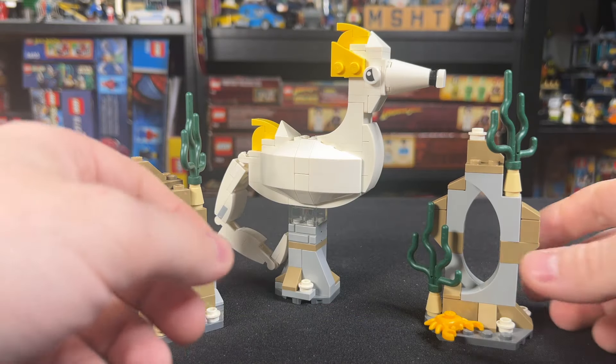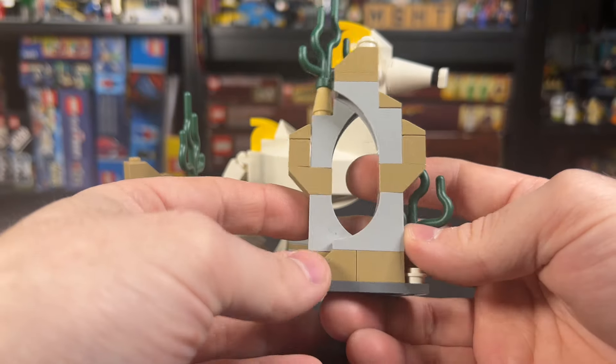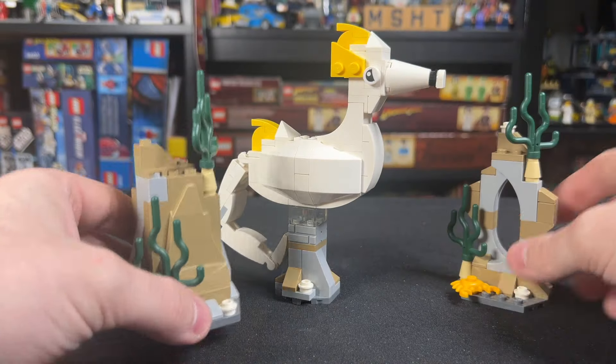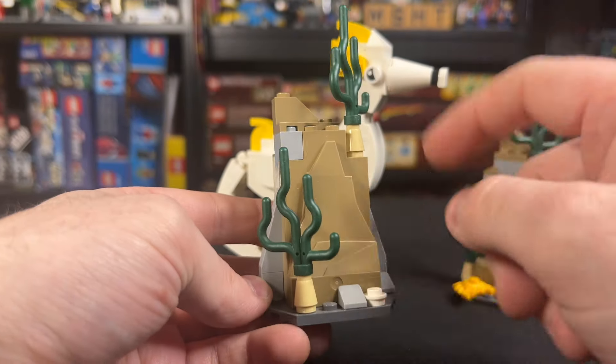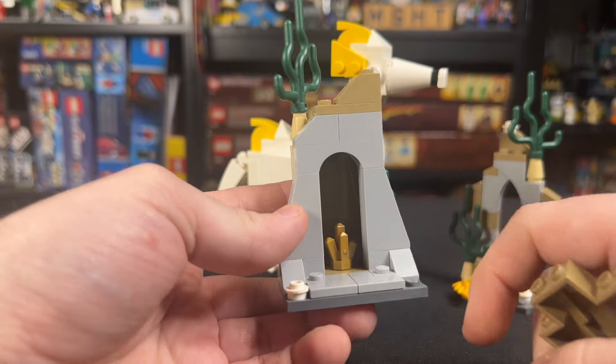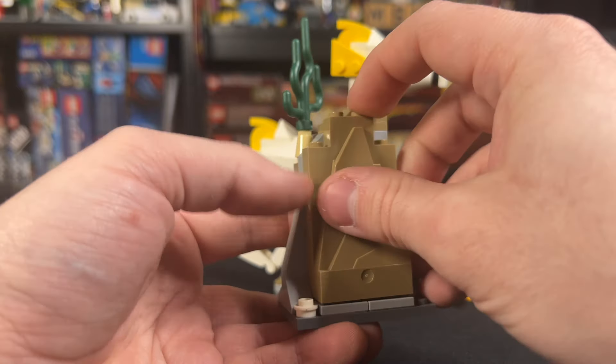For our build here, there's nothing too crazy. We've got this little rock formation here with an opening in the center that is built pretty well — just some cool underwater scenery and a little yellow crab there. Over here, we've got some more underwater scenery, but there is a cool little play feature in the back where you can remove that black back wall and see some gold that's hidden in there.